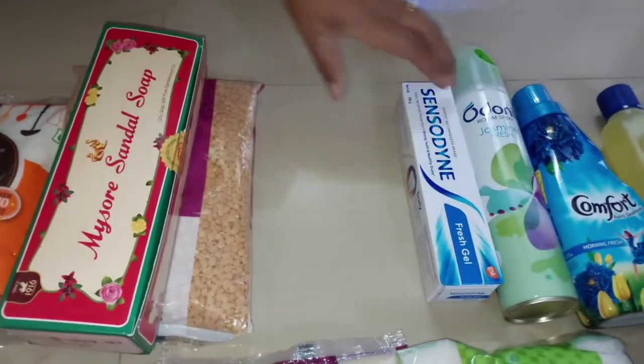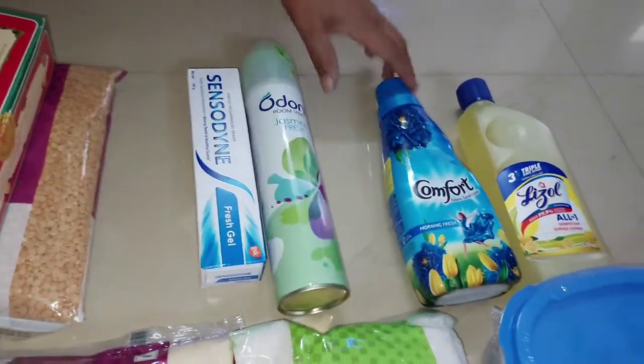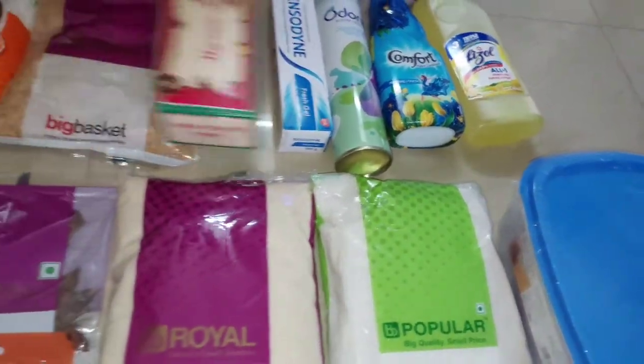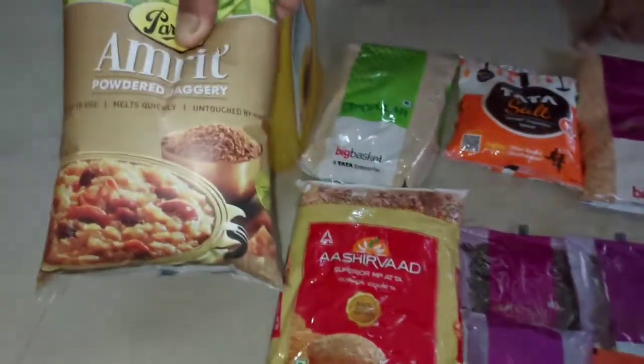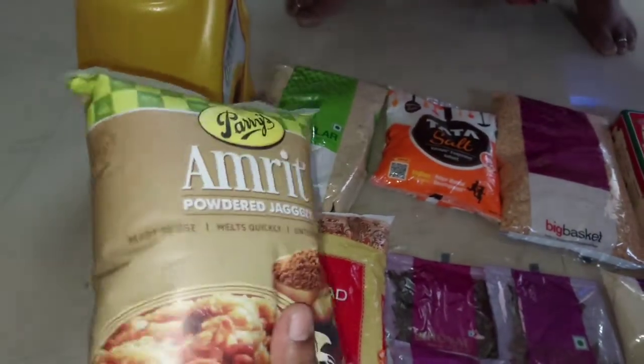We are going to purchase the products. We will go for 1500 rupees. It is free for me to get 1 kg of the product. It is free for me to get 1 kg of sugar. We will be able to get a container set of 10 pieces. I have 30 items worth 2000 rupees.